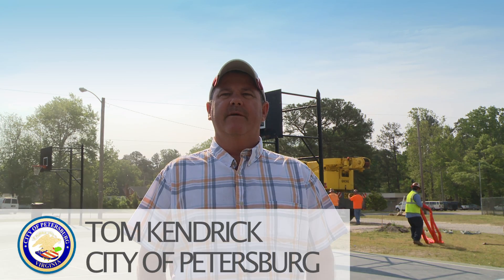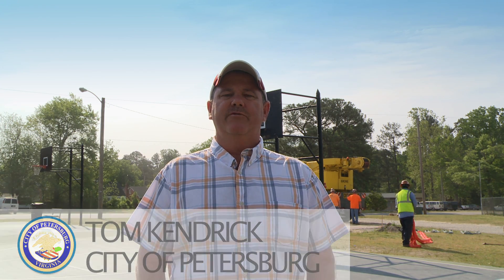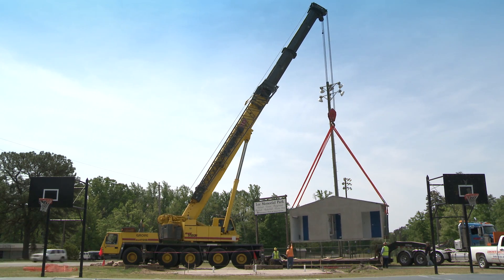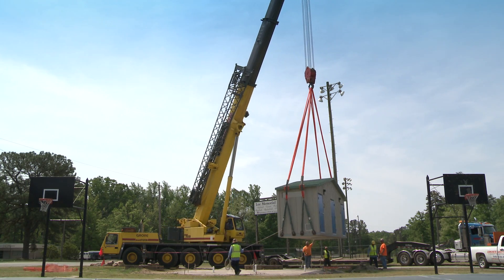My name is Tom Kendrick. I'm with the city of Petersburg, project manager for the Lee Park Restroom Project. This building is actually replacing a very old — probably 40-year-old — cinder block construction restroom.